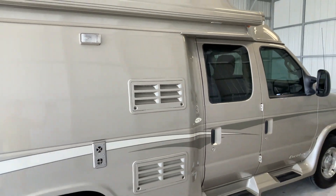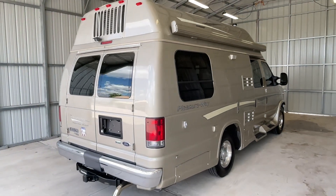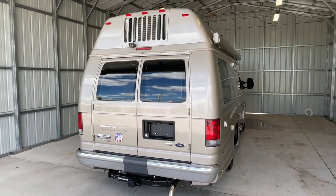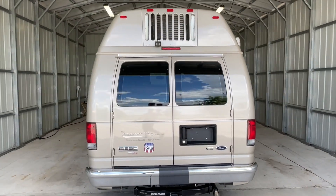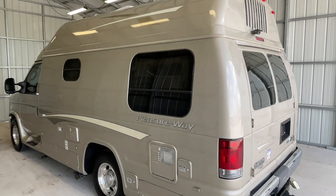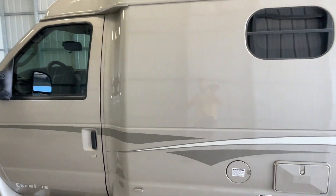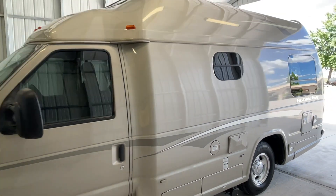I will put a direct link to this particular RV in the description below. If you follow that link, it's going to take you over to our website where you can see the pricing and the information on this unit. However, once this unit is sold, that link will be removed. We are a full service dealer. We do offer warranty as well as financing. If you have any questions on those, give us a call at 440 Ohio RVs.